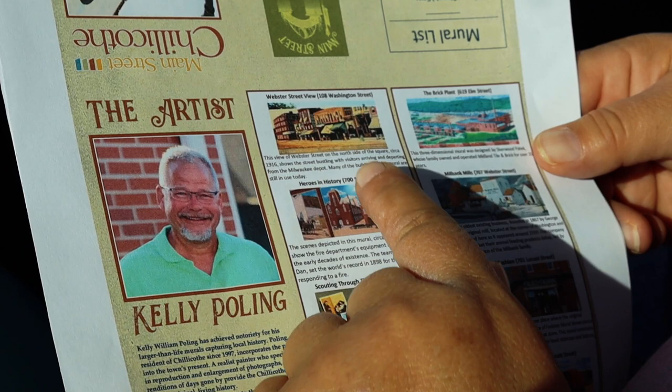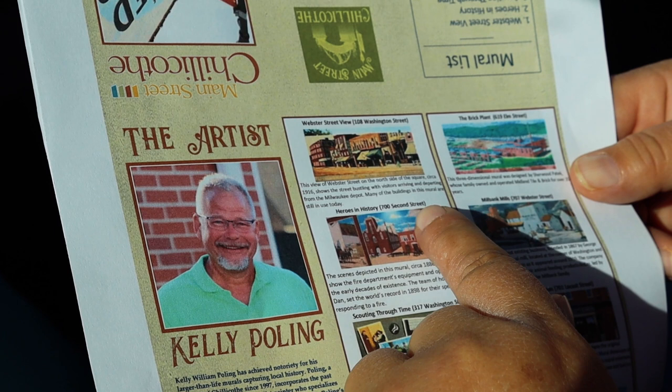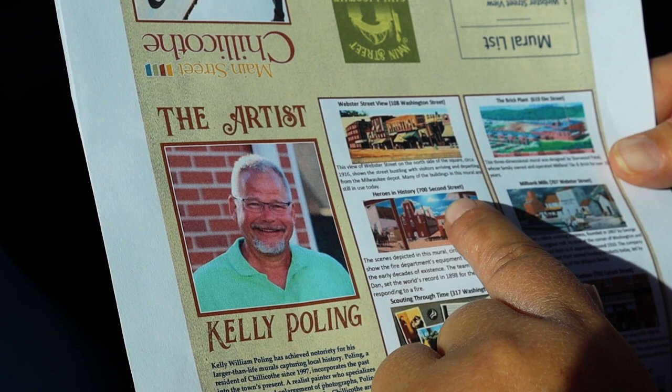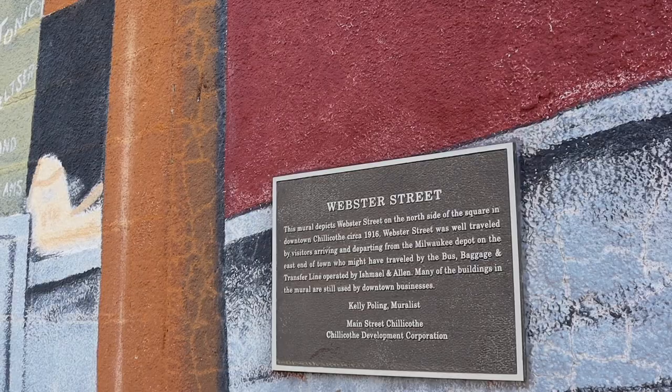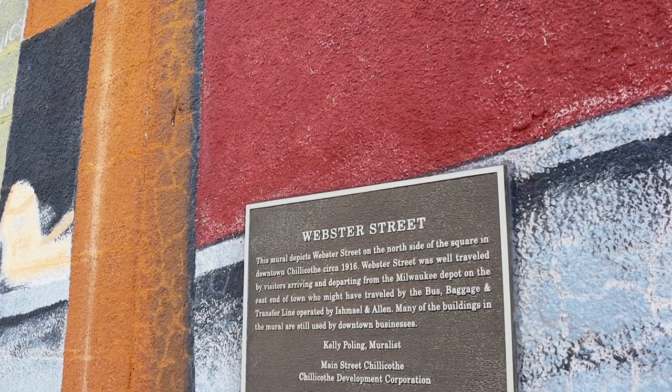Webster Street View at 108 Washington Street — the view of Webster Street on the north side of the square shows the street building with visitors arriving and departing from the Milwaukee Depot. Many of the buildings in this mural are still standing. In addition to the paper we were able to download online, there's more information on each one of the individual plaques for the murals.